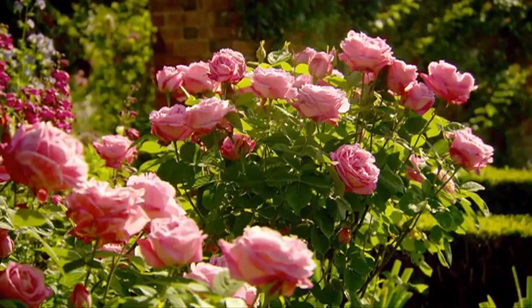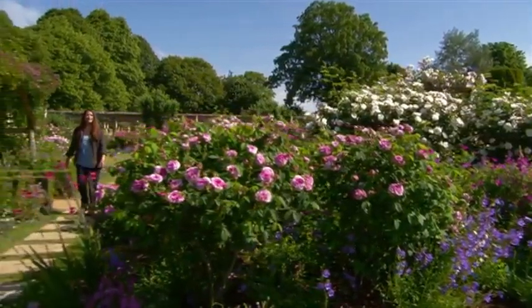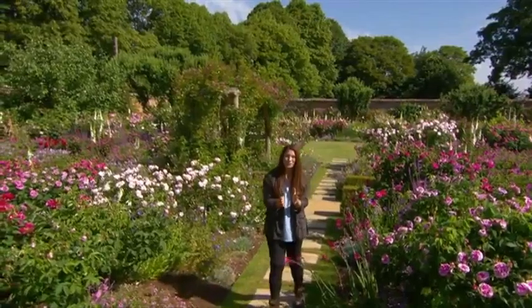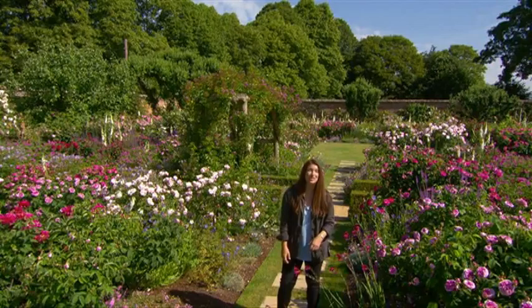It was created as a home for his private collection of old fashioned roses. It's been described as one of the world's most beautiful rose gardens. Even Thomas himself called it his masterpiece — and I have to say, standing here, it's impossible to disagree.